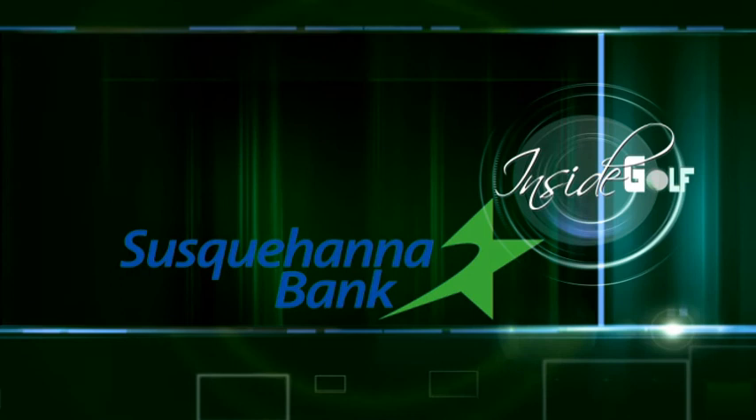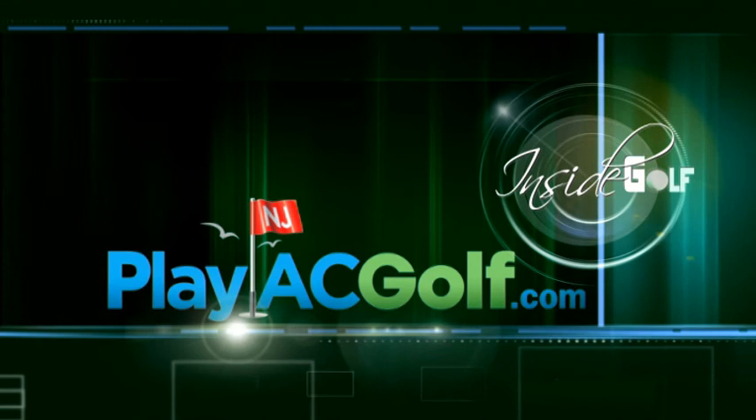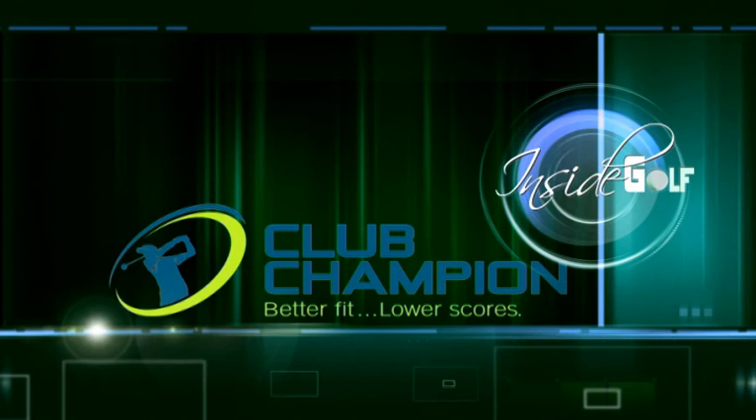Inside Golf, presented by Susquehanna Bank. Susquehanna Bank, doing what counts. By PlayACGolf.com — visit PlayACGolf.com to plan your Atlantic City golf getaway, where the play continues well into the night. By Club Champion, better fit, lower scores. And by the Philadelphia Section PGA, experts in the game and business of golf.